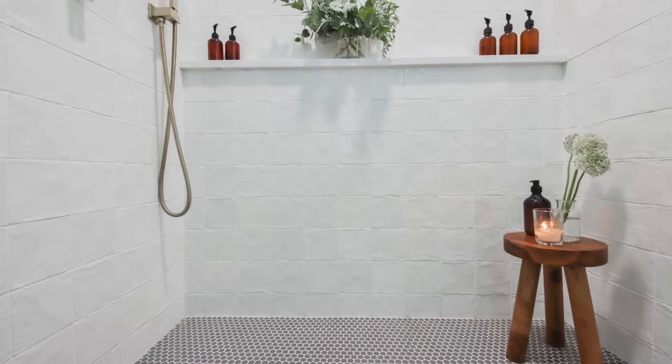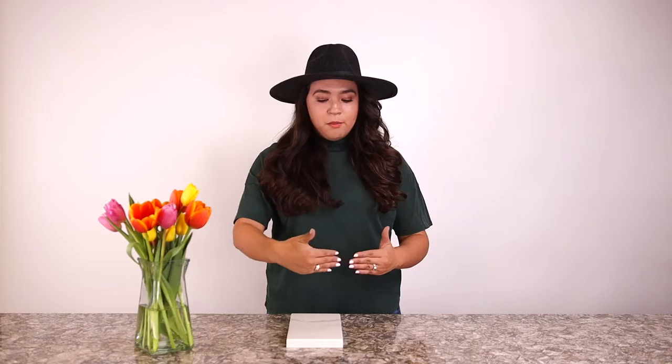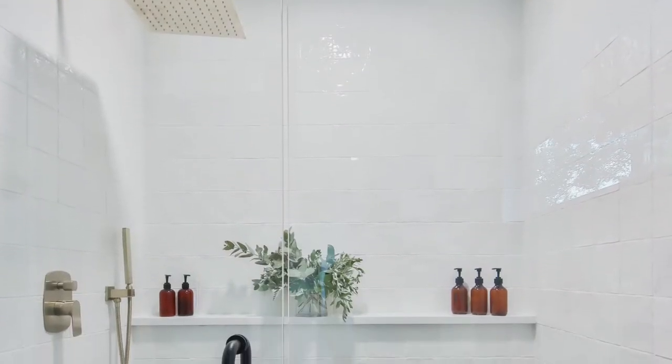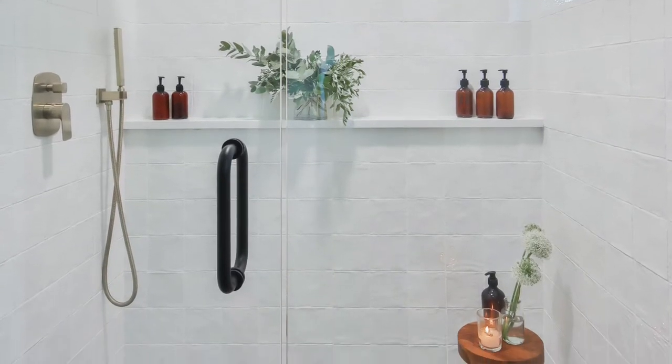In my shower, we replaced the tub and turned it into a shower, and then we pulled the shower out a little bit, so we did give our bathroom an oversized shower. So in that space it works absolutely perfectly.